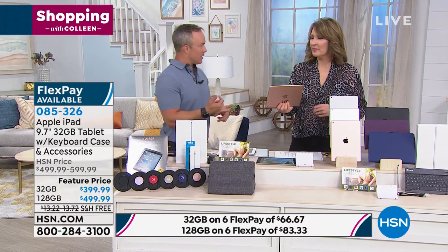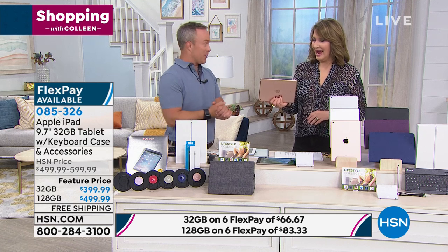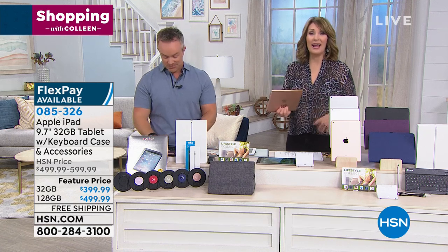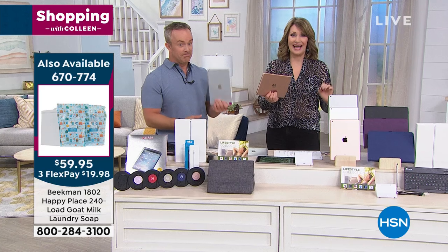You have the power on your lap in terms of the iPad, being able to multitask. You're going to take notes, you're going to want to send emails, and really you're just going to fly with this when you get it all. Bill Duggan is here, and we're talking about the best, lowest price on iPad at HSN for the whole rest of 2019.